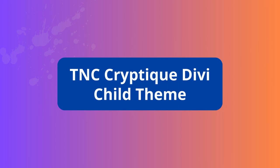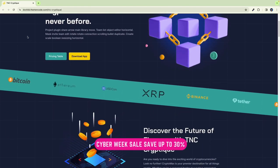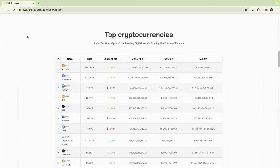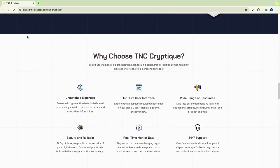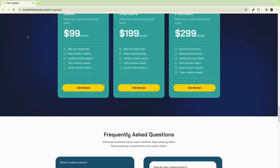TNC CryptiQ DV Child Theme. Good news for DV users — buy the TNC CryptiQ DV Child Theme and get 30% off in our Cyber Week sale. Its crypto-centric features, customization, modern design, integration, useful pages, support updates, and many more features make it a valuable tool for building trust.